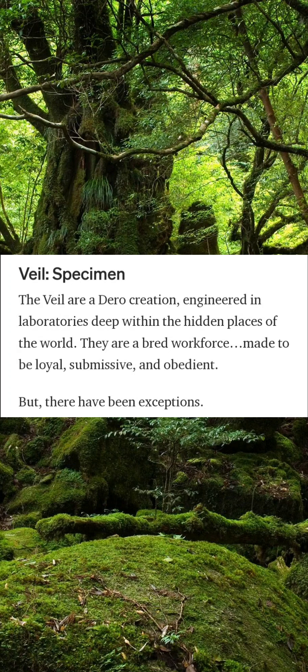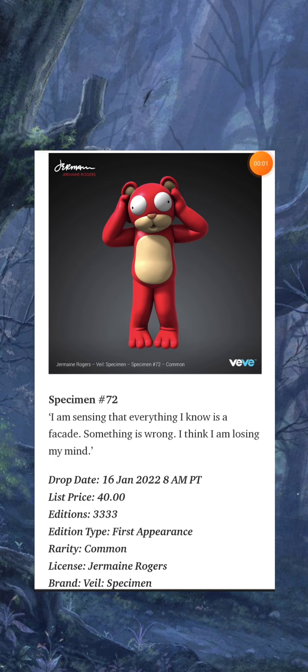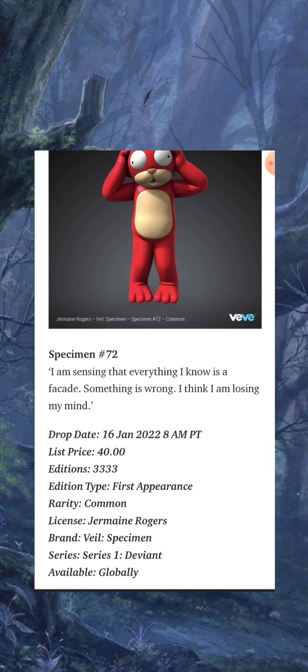Veil Specimen: the Veil are a Darrow creation, engineered in laboratories deep within the hidden places of the world. They are a bred workforce made to be loyal, submissive, and obedient — but there have been exceptions. Series One Deviant introduces four Veil specimen who were eventually pronounced deviant by the Darrow; their whereabouts are presently unknown. Specimen Number 72: 'I am sensing that everything I know is a facade. Something is wrong. I think I'm losing my mind.' This costs 40 gems, with 3,333 editions — a first appearance, rarity: common.